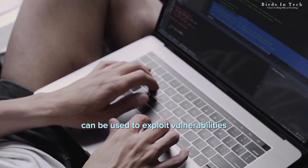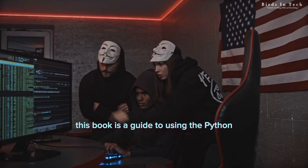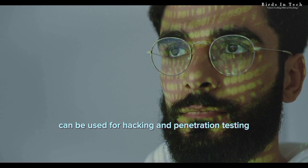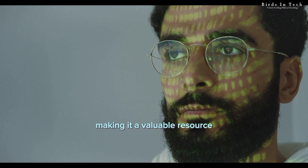Book number five: Black Hat Python: Python Programming for Hackers and Pentesters by Justin Seeds. This book is a guide to using the Python programming language for hacking and penetration testing. It covers topics such as network programming, web application hacking, and more. Two reasons to read this book: one, it provides a deep understanding of how Python can be used for hacking and penetration testing, making it a valuable resource for aspiring ethical hackers. Two, it covers the latest attack techniques and countermeasures, making it a valuable resource for professionals in the field.